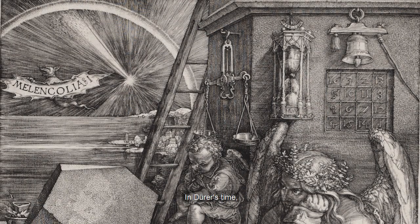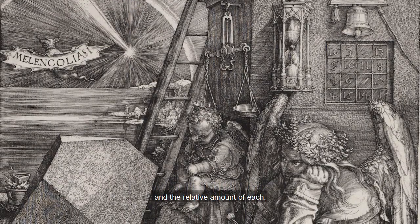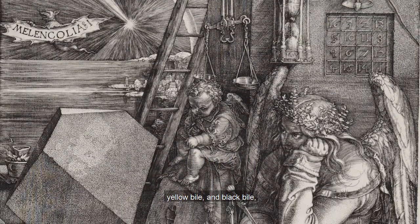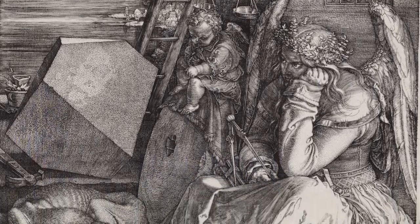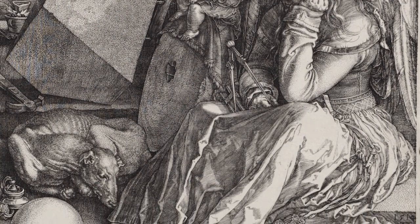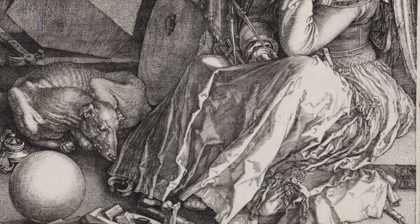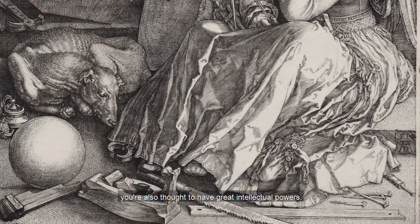In Dürer's time, it was believed that there were four fluids that ran through our bodies, and the relative amount of each — blood, phlegm, yellow bile, and black bile — would explain why we are the way we are. Think of it as a Renaissance version of a personality test. Too much black bile and you were melancholic, but on the upside, you were also thought to have great intellectual powers.